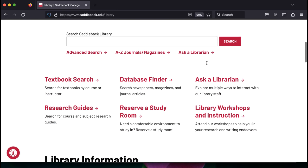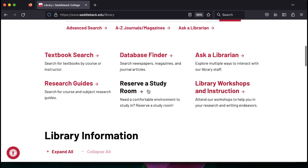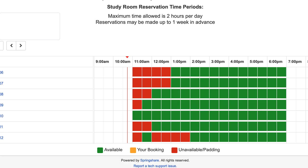If you are on your phone, you will need to scroll down until you see the red menu. Once you click on the link, you will see the study room reservation grid. The red boxes show time slots that the rooms have already been booked, but any other times in green are available.